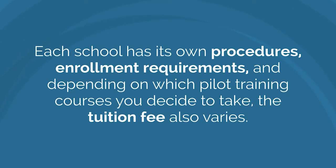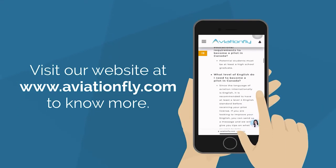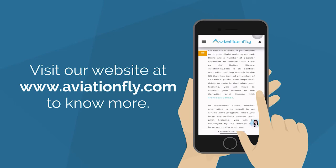Each school has its own procedures, enrollment requirements, and depending on which pilot training courses you decide to take, the tuition fee also varies. If you want to explore a more comprehensive guide on how to become a pilot in the UK, you can head to our website at www.aviationfly.com to know more.